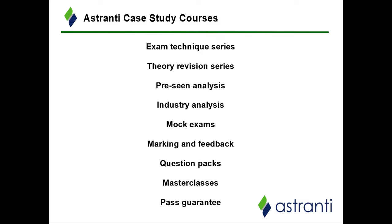Moving to products specific to the case study pre-seen: the pre-seen analysis video series breaks down the relevant pre-seen page by page, bringing out key points relevant for your exam. To supplement this we have a strategic analysis video — a broad overview of what strategy the pre-seen company is using and where it might be going — plus a top 10 issues video covering the key issues the pre-seen company might face and needs to take into consideration.